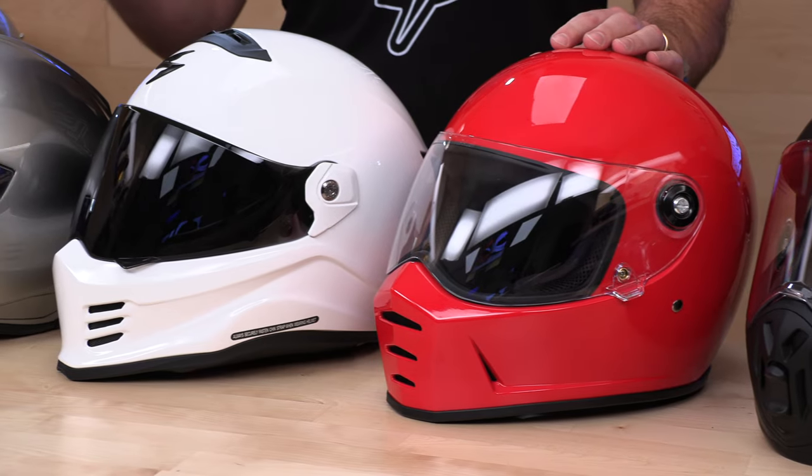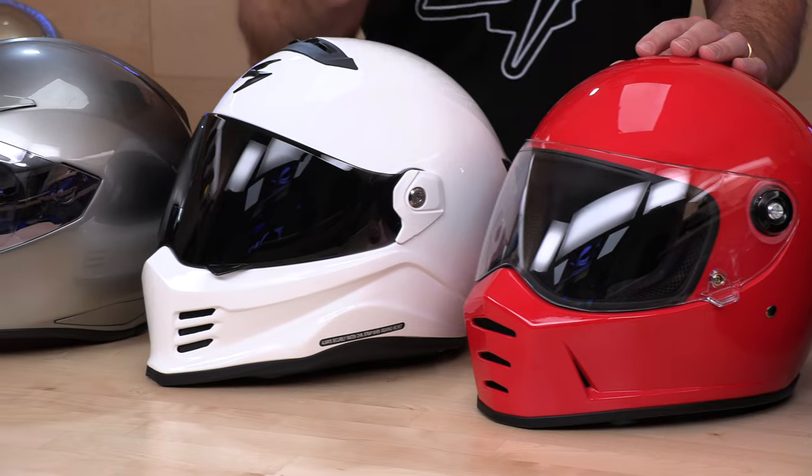Now, this by no means means you have to have a V-Twin to wear one of these helmets. They're also known as Street Fighter style. Anyone that's looking for a full-face helmet with attitude will definitely dig this video. Stay tuned and we're going to break them all down for you right now.